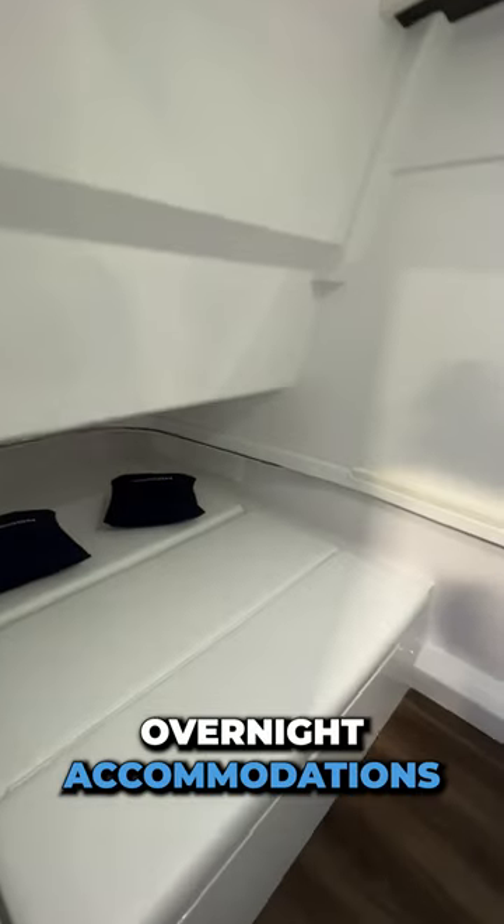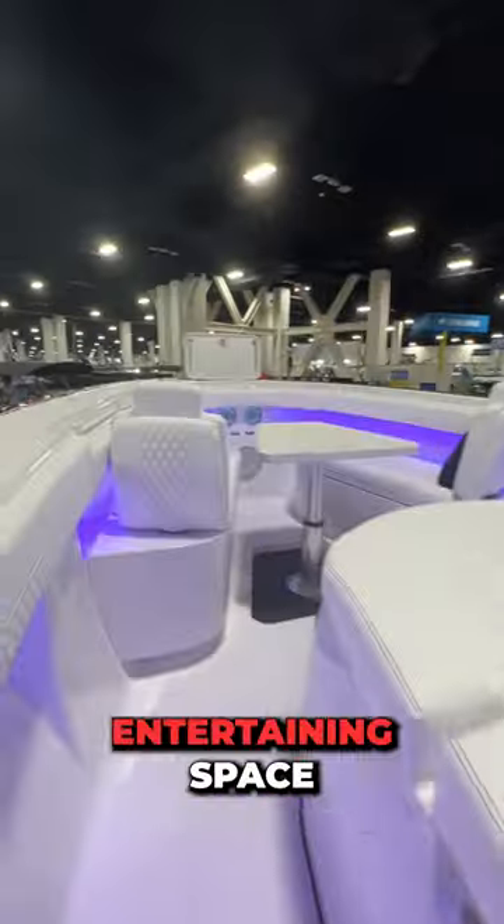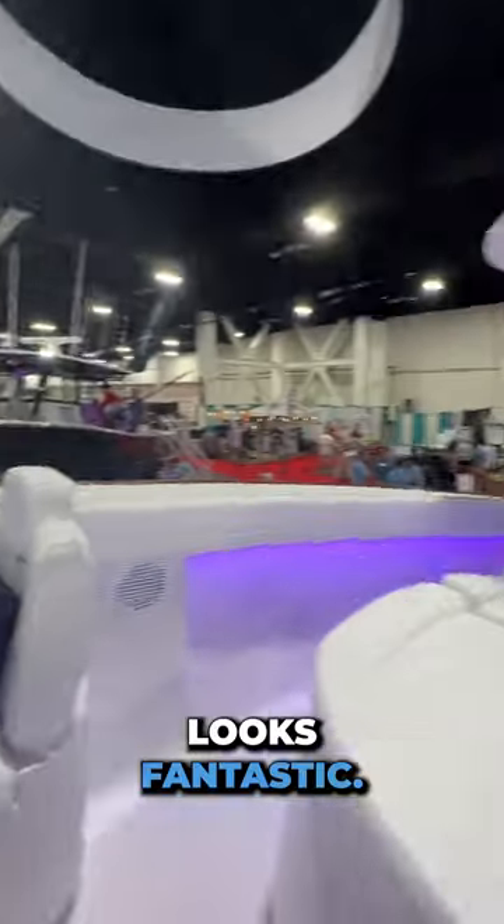The console features overnight accommodations and plenty of headroom for when you want to use the head. There's plenty of entertaining space up in the bow, and the ambient lighting looks fantastic.